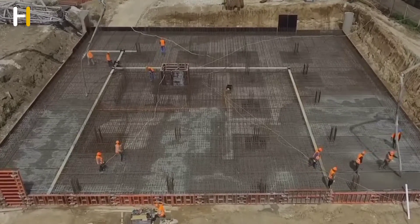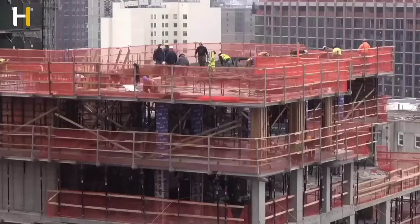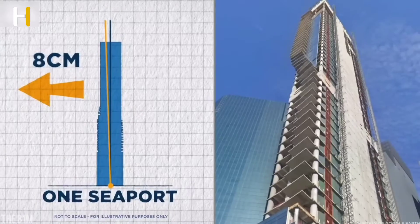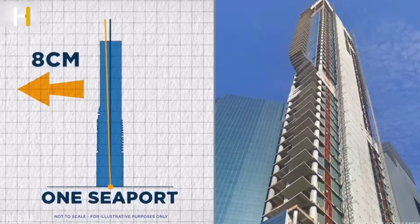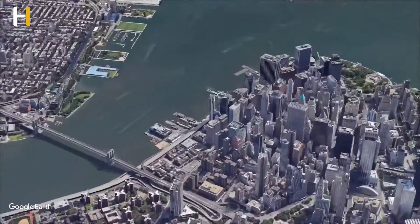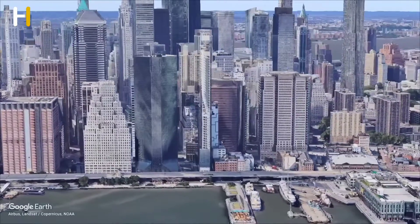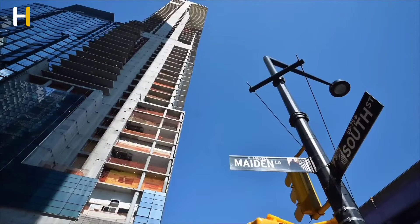Due to a construction mistake in this multi-hundred million dollar project, the skyscraper is incomplete and oddly leans eight centimeters to the north. While this deviation might not be immediately noticeable to the naked eye or through a phone's camera, in the world of construction, such a discrepancy is significant and could have future implications for the area and potential safety concerns.